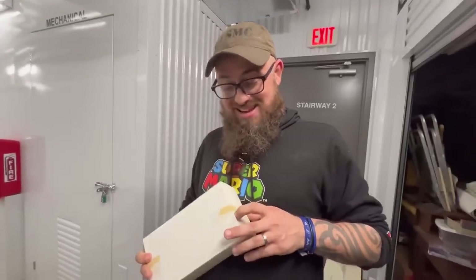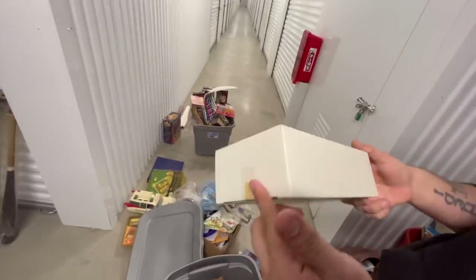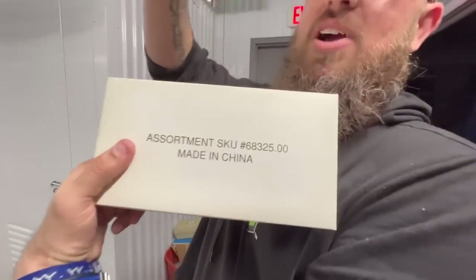Hey guys, that was G.I. Joe Lane. Look, this one's sealed — I don't know if we should open it. Maybe we'll research the SKU and figure out what it is. Hey, you guys get a jump start — let us know. Let's figure out what's in this box, because it's sealed. Don't want to open it.